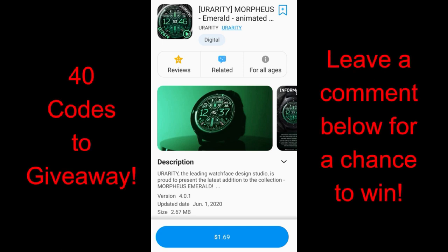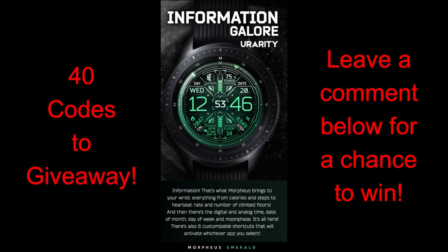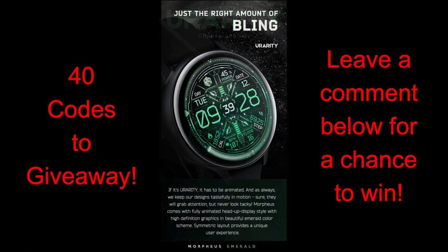Welcome back to Jibber Jab Reviews everyone, and a big thanks goes out to all of you as well as the developers that continue to support the channel. I really do appreciate the love you guys show here, and I'm really honored to be able to share the latest designs with you guys. The face I have for you today is from our friends at URarity and this one was actually just released a few days ago, so I'm really excited to show this one to you guys.